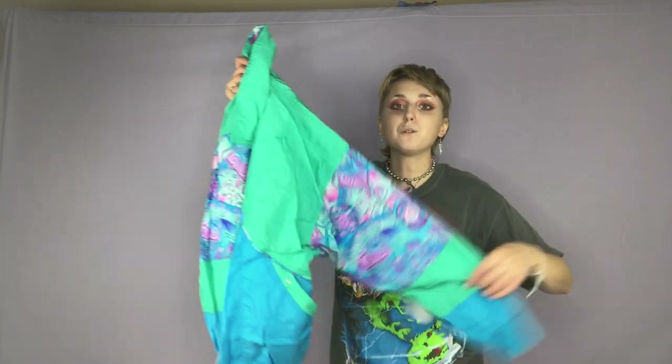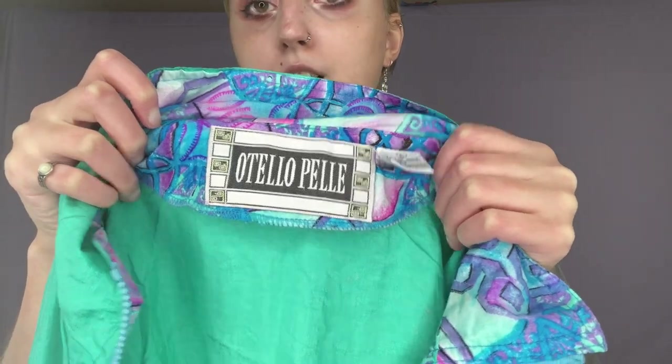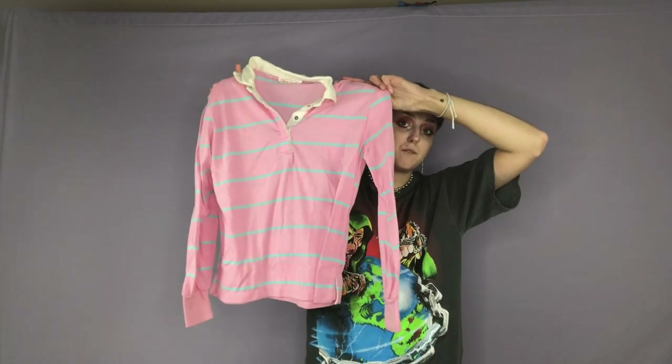I found this really cool windbreaker that kind of has this abstract pattern on the sleeves. The brand is Otello Pell. Here is a pastel pink long sleeve with blue stripes.